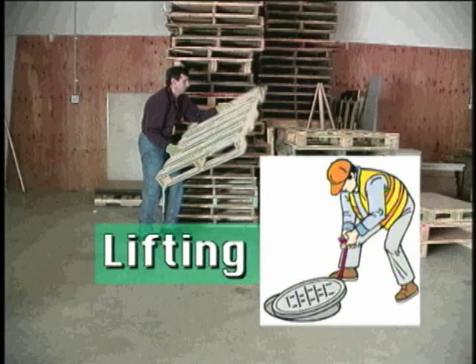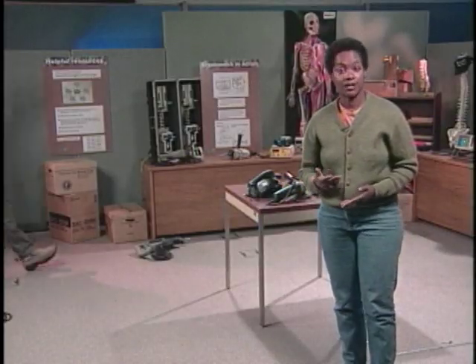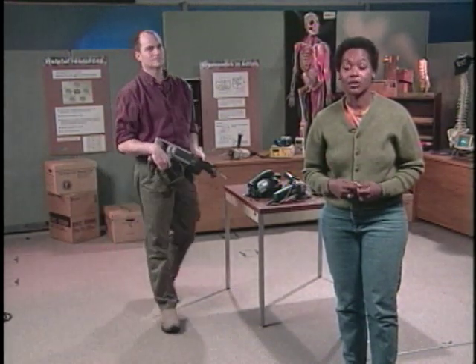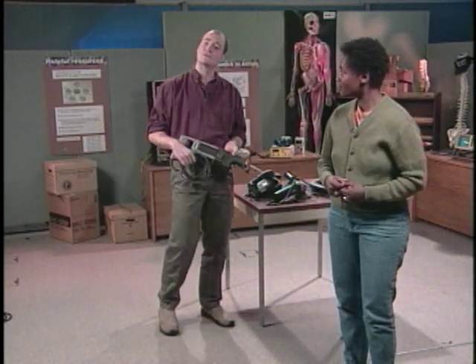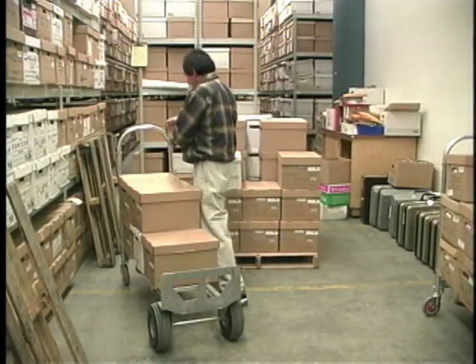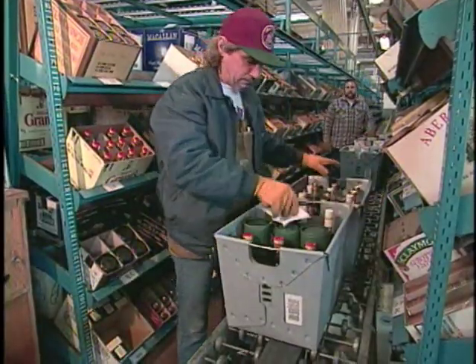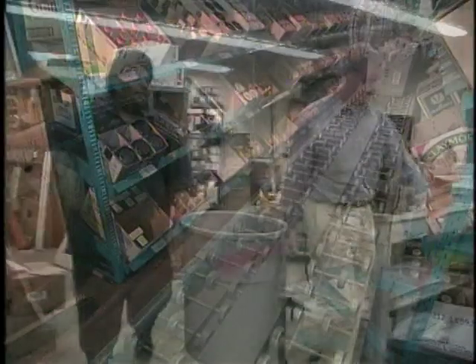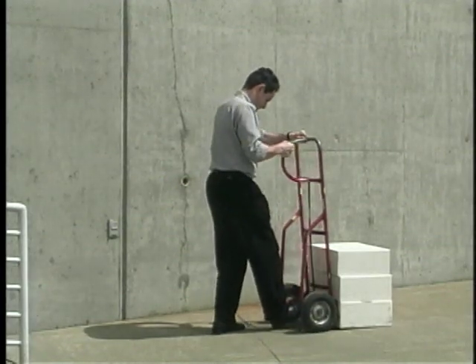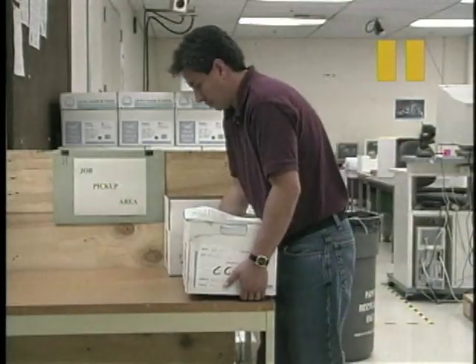Most people are aware that lifting heavy objects increases the risk for injury. Fewer people know that repetitive lifting and lifting even moderate loads while bent over or reaching out can be just as hazardous. When you bend over to pick something up from below your knees, not only does your back have to lift the object, but it also has to lift the weight of your upper body. The same stresses are there when you lower something as when you lift it. Look for alternatives to lifting, including hand trucks, conveyors, carts, and other mechanical assistance — or if these aren't available, get help from a co-worker. Avoid storing things on the floor; store them on a surface between knee and waist level instead.